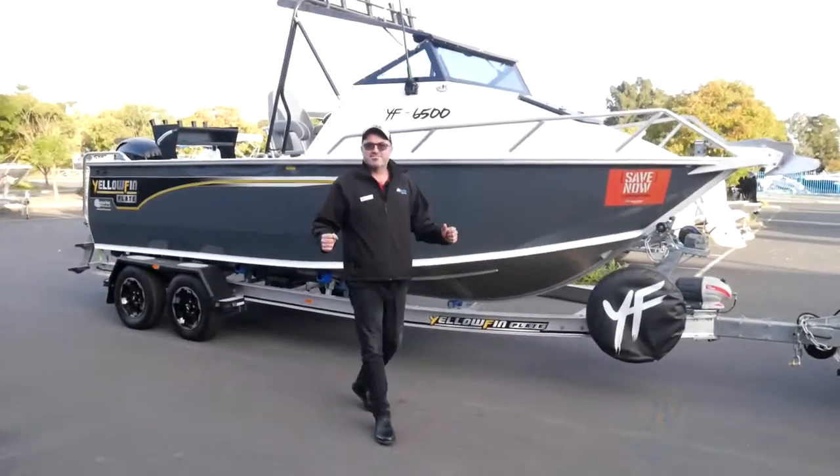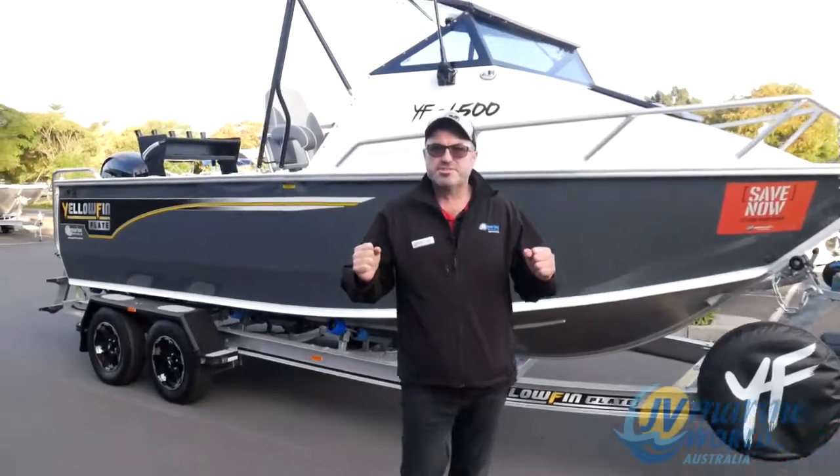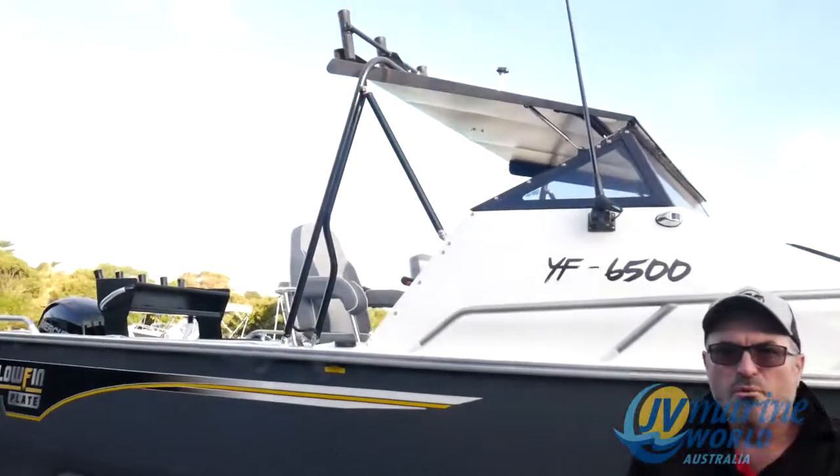Hello everyone, Mark Stav, JV Marine. I just want to introduce you to the 6500 Yellowfin Folding Hardtop. What a pleasure and what a privilege it is to show you this boat today.